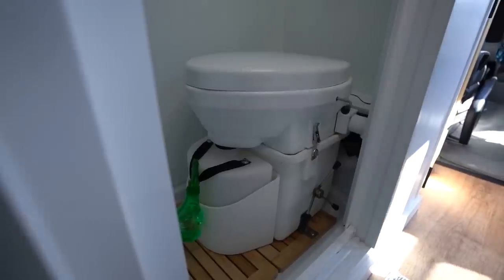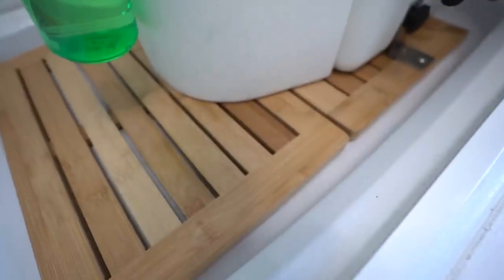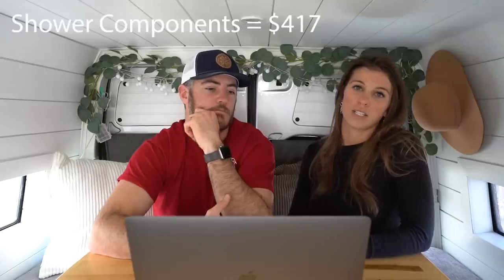Another important component was a shower and bathroom. We purchased the Nature's Head composting toilet, which cost $1,023. Our shower — consisting of FRP board, backer board, sealant, the faucet, and teak — cost $417. This turned out to be a cheaper part of the build than we expected, but it's something we use daily and would never get rid of. Total for shower and toilet area: $1,441.